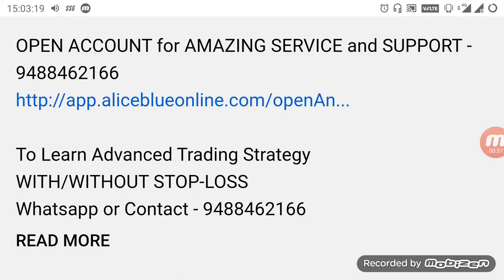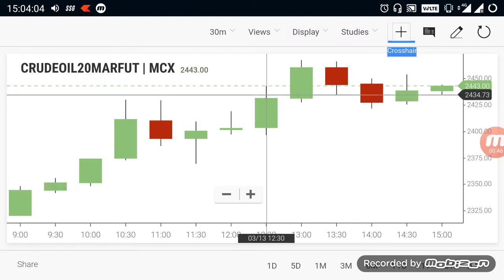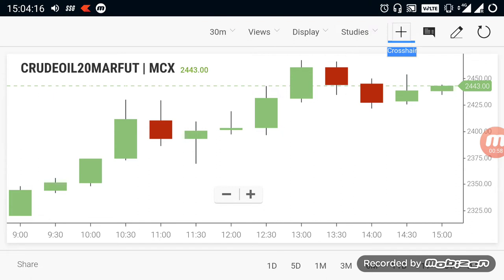Crude oil — let's take a look at what happened in the morning market. Crude oil from the opening itself was in a buying trend. Even during the opening it was on a buying trend, and the market went up. It touched a resistance level and then broke out. Currently crude oil is trading in the range of 24,440.